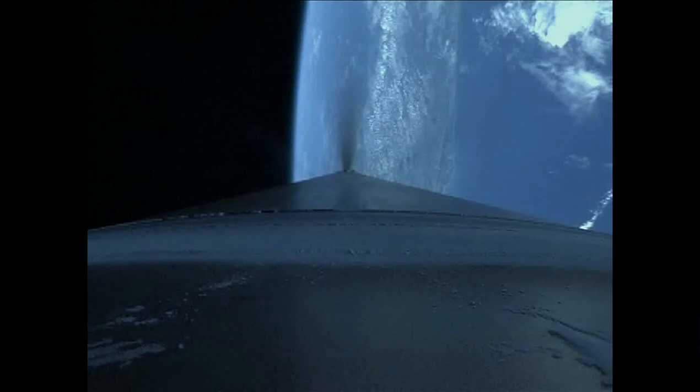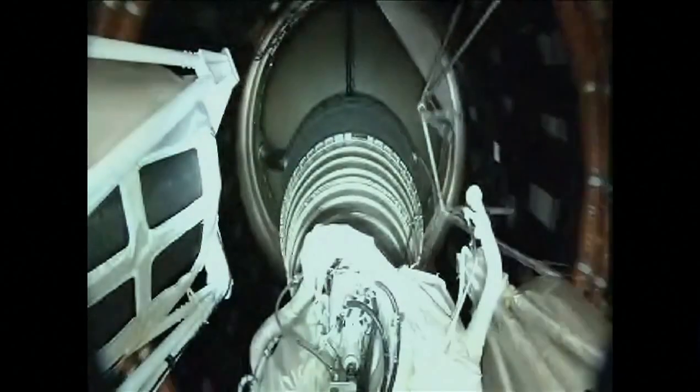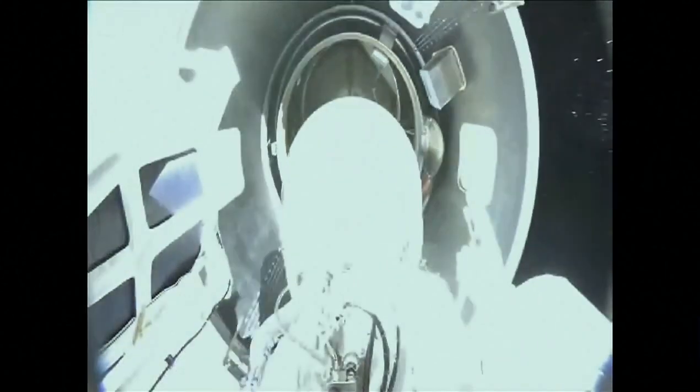Boost phase chill has terminated as expected — we have cutoff. Booster engine cutoff, coming up on staging. And we have stage separation.